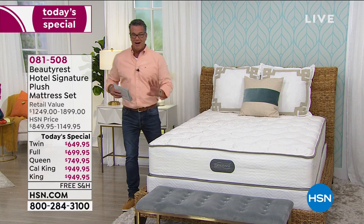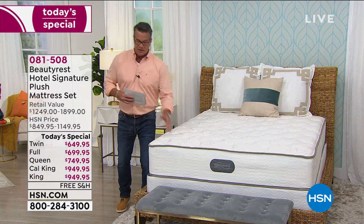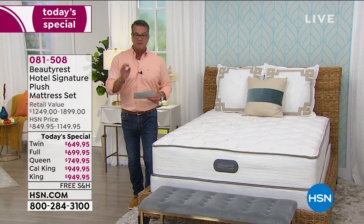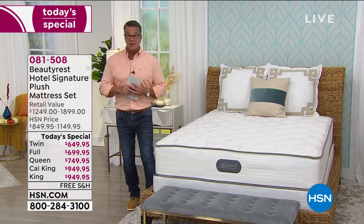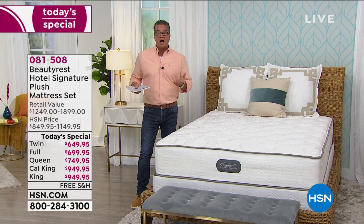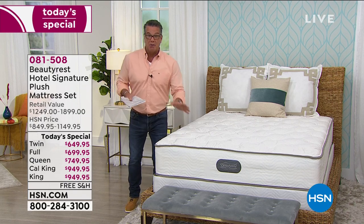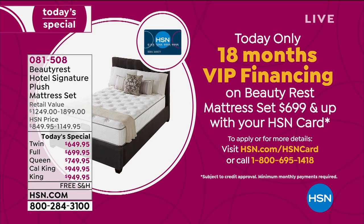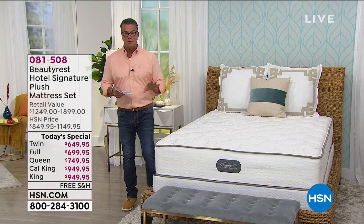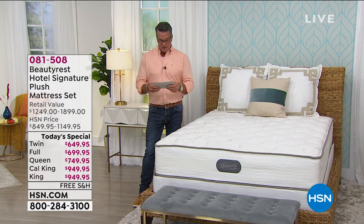Let me give you a quick factoid about how you can pay for it. If you want to get the twin, we have it on 12-month VIP financing — if you have an HSN credit card, it's only $54 a month. On the queen, full, king, and cal king, we're doing 18-month VIP financing, so those prices are even lower. You can get a queen mattress for $41.66 a month for 18 months. The full is $38, the king is $52 a month, same with the California king.